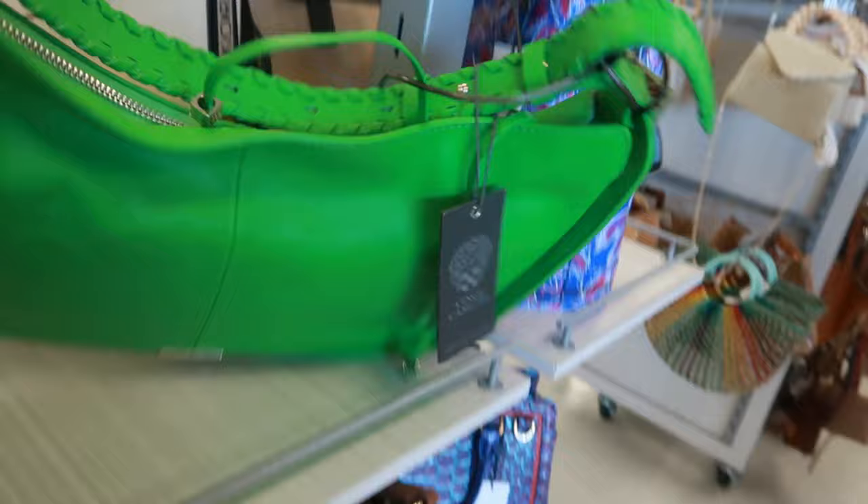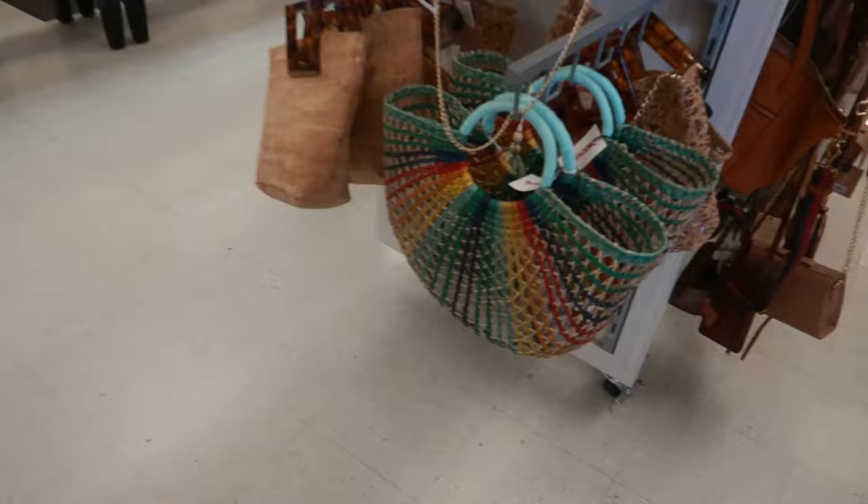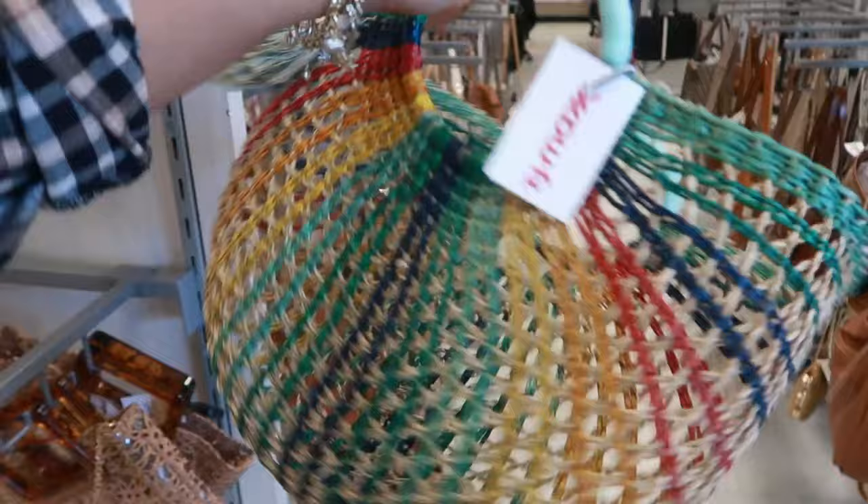That Vince Camuto is $60. There's another Coach, and that one is Michael Kors for $100. This is a cute summer bag — look at that for $30, and it has a little tassel. Cute! And then this one behind it is also $30 — look at the handle.